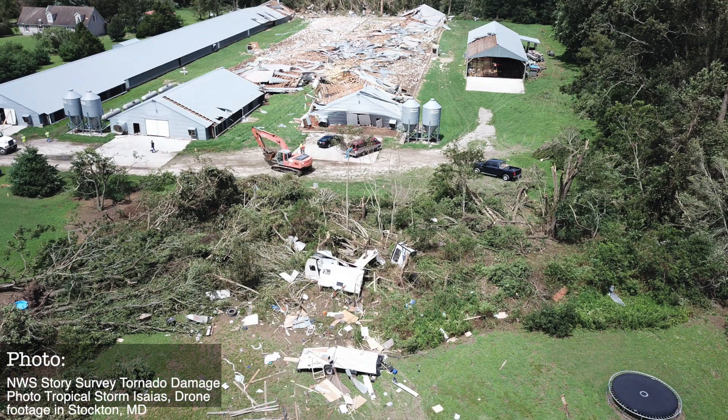Once a storm exceeds tropical storm strength, it is called a hurricane and is placed into one of five categories on the Saffir-Simpson Wind Scale. The scale uses a hurricane's sustained winds to assign its category. A Category 1 hurricane has sustained winds between 75 and 95 miles per hour, and these winds can cause siding and roof damage to homes.